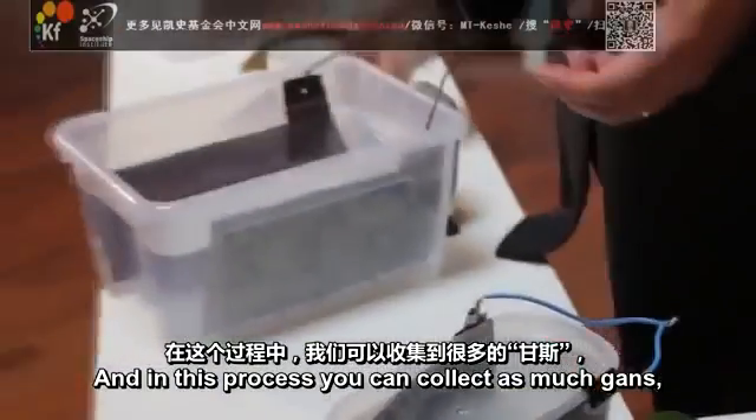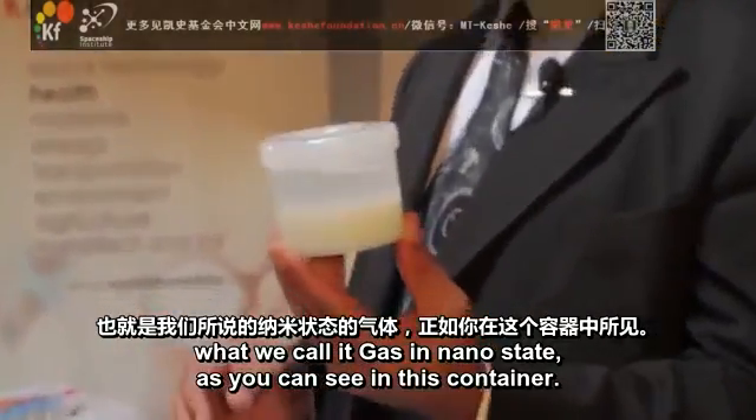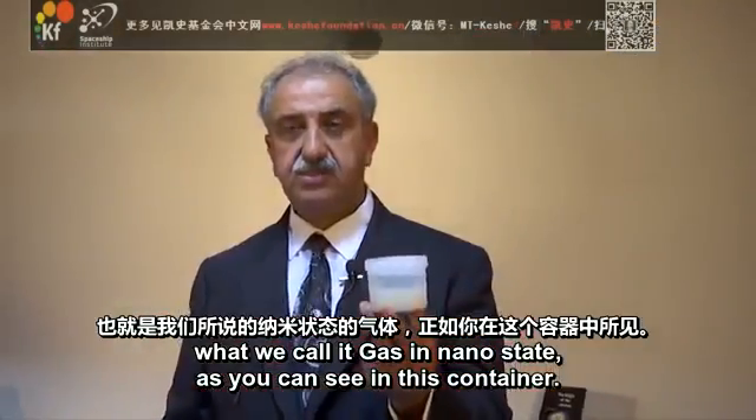In this process, you can collect as much GANS — what we call gas in nano-state — as you can see accumulating in this container.